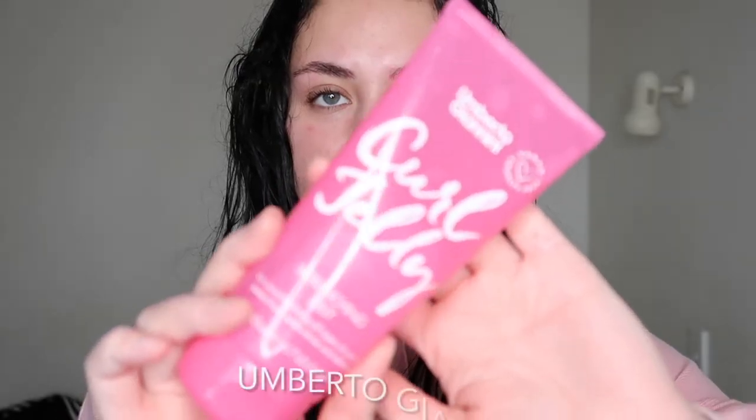Hello everybody, welcome back to my channel. Excuse the very casual attire - my hair is wet for a reason. I was lucky enough to get sent some products by this brand here. It all came about because I originally bought the scrunching jelly from Farmers for roughly $24-$25, put it on my Instagram story, and then they reached out saying they'd love to send me some products.